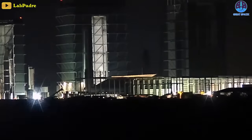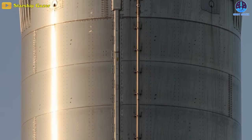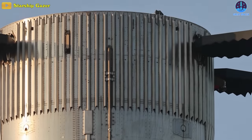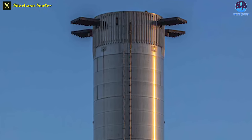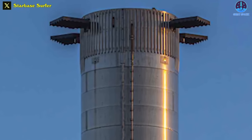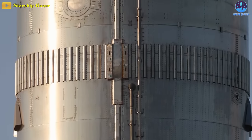In the forthcoming days, SpaceX can conduct testing of the thrust puck on Booster 10. While Booster 10 rolled out, keen observers noted that both the small chines and the small CO2 tanks had been previously removed, making way for the installation of new mounts to accommodate larger chines — the point at which the strakes meet — along with some newly integrated vents for the engine section.